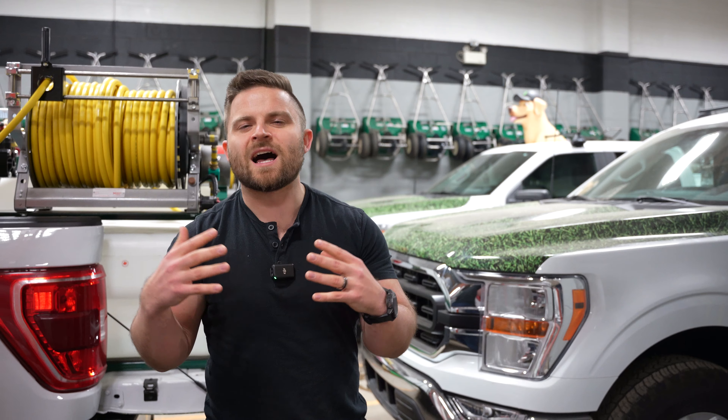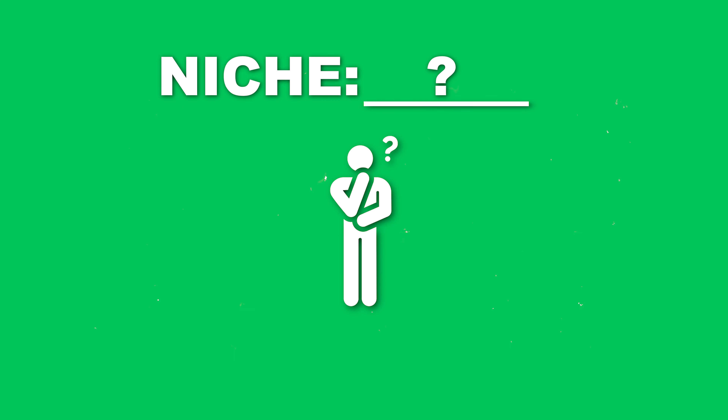Partially we went through such a variety of trucks because we were always buying things as we could afford them, usually in the used market. At first when we started we were doing a ton of different services because we didn't know quite yet what our niche was.